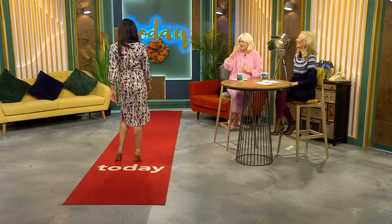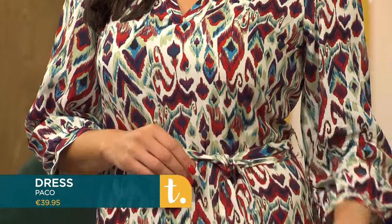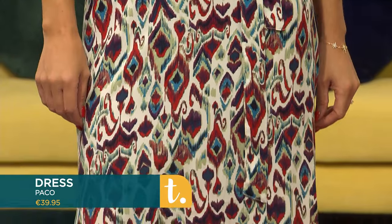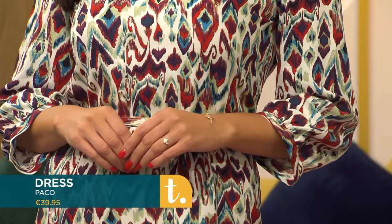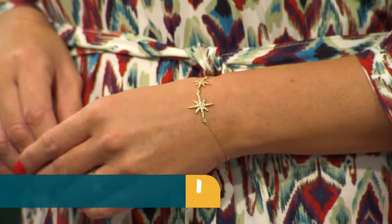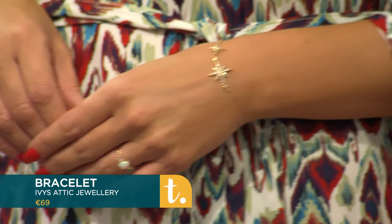Jen is back and wearing this beautiful V-neck dress. Dress-to-impress dresses are a one-stop solution for your wardrobe all year round, and this is a real beauty. It's available in sizes 10 to 16, from the new collection in-store and online from Paco. It's a lovely colour. We need to talk about the jewellery with this look — it's from Ivy's Attic Jewellery, their new collection. A beautiful bracelet adds a very gentle sparkle. It's the small details that complete the look.